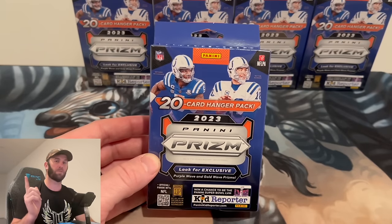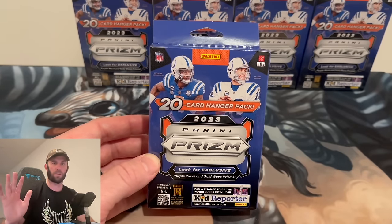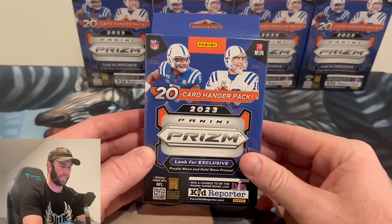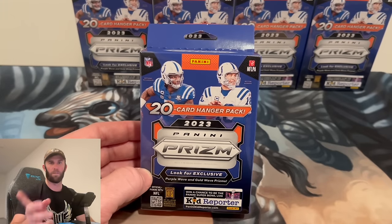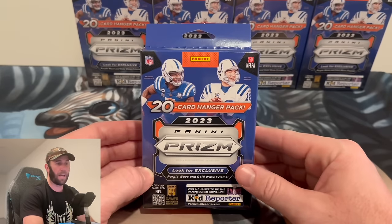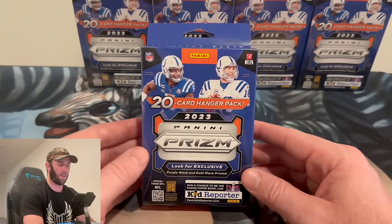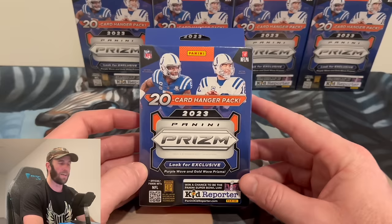I know for a fact those Walmarts did sports cards because I bought cards there just over a month ago. Turns out they all send them to one Walmart now. I luckily showed up at the right time — the person restocking was there, and there was already a line of two people waiting. Shout out to those two guys; one already commented on one of my YouTube videos. In my head I was like, there's a chance I don't even get these.